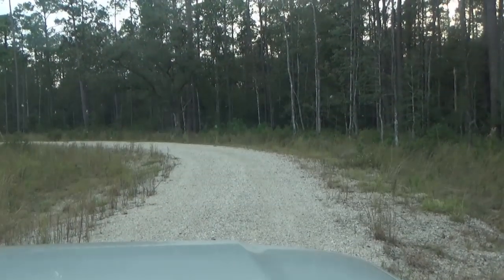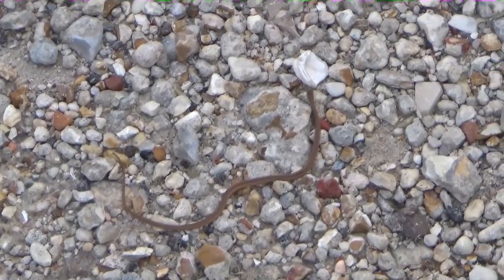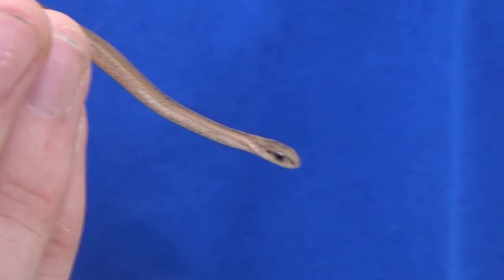If that's a snake, that's the smallest snake I think I've ever seen. Look at how tiny this thing is! I think this is probably the smallest snake I've ever, ever seen.